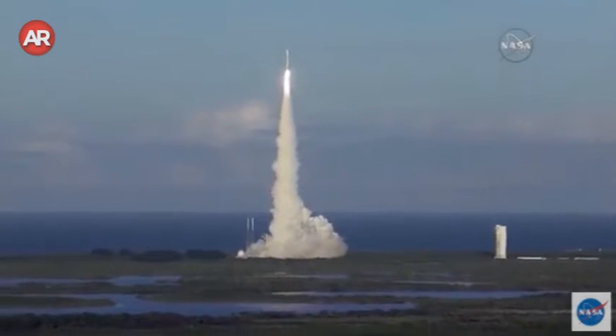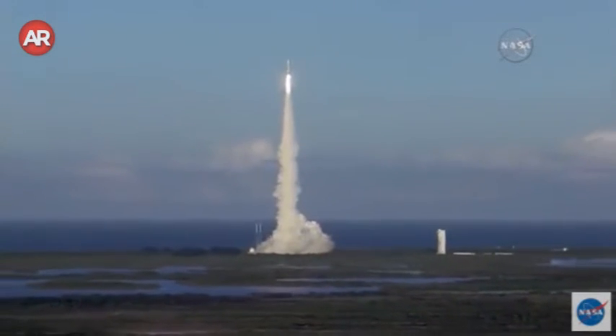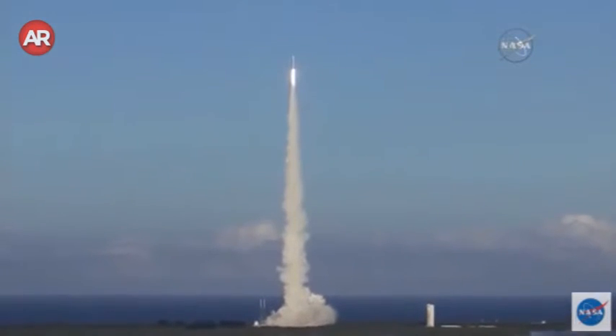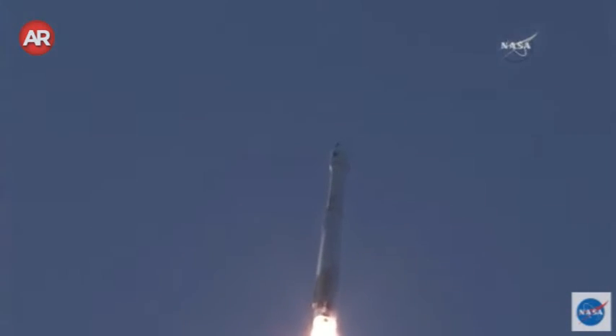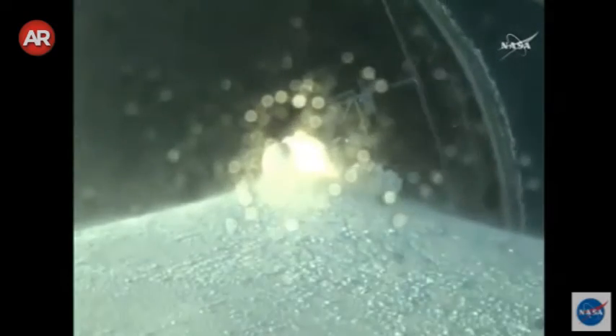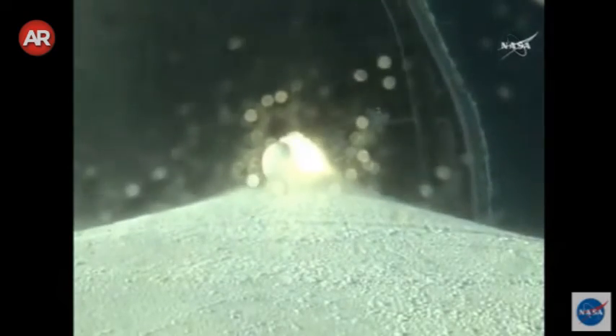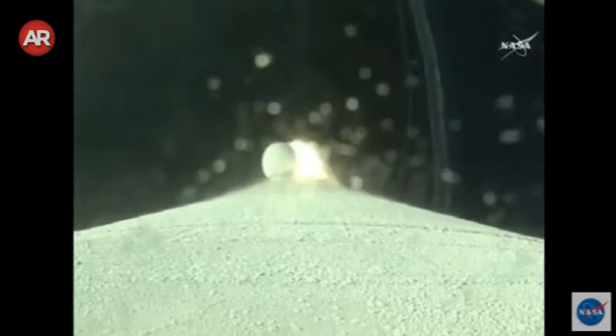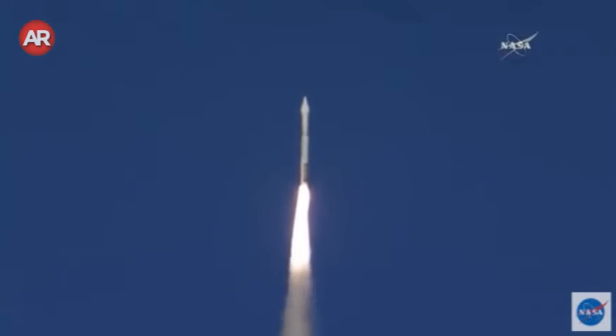OSIRIS-REx looked good. Chamber pressures have plateaued, begun to ramp off. We heard the voice of Marty Malinowski. The Atlas has begun a pitch and yaw maneuver to steer to its planned path, 28.5 degrees inclination from the equator. OSIRIS-REx chamber pressure is almost plateaued at this point.